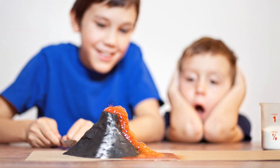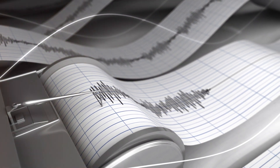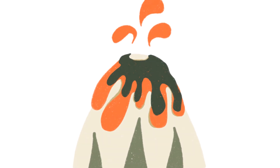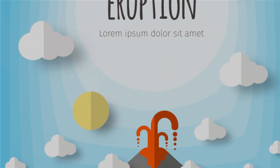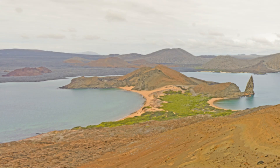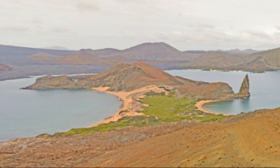So, whether it's a clash of tectonic titans or a mantle hot spot, the birth of a volcano is a testament to the dynamic, ever-changing nature of our planet. It's a process that takes thousands, even millions of years, unfolding beneath our feet in the fiery depths of the Earth — and so, in those depths, a volcano begins its journey.